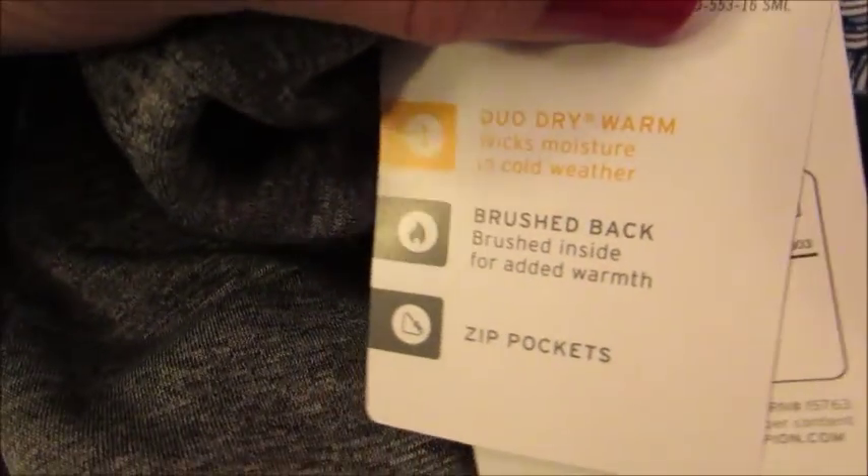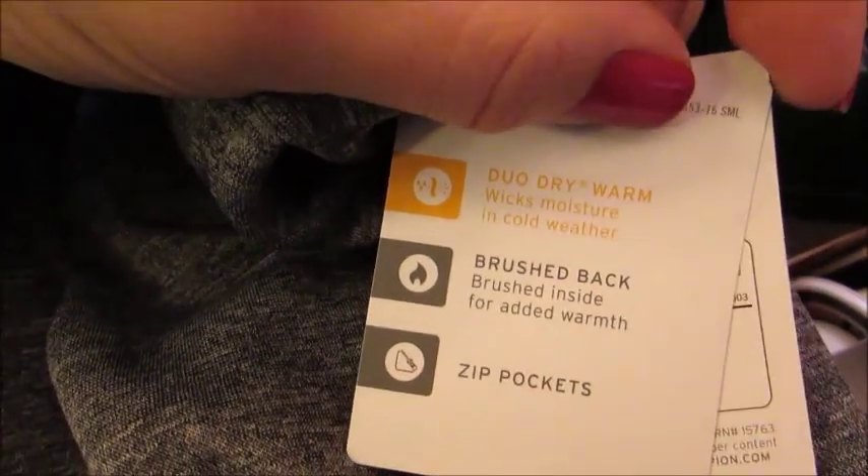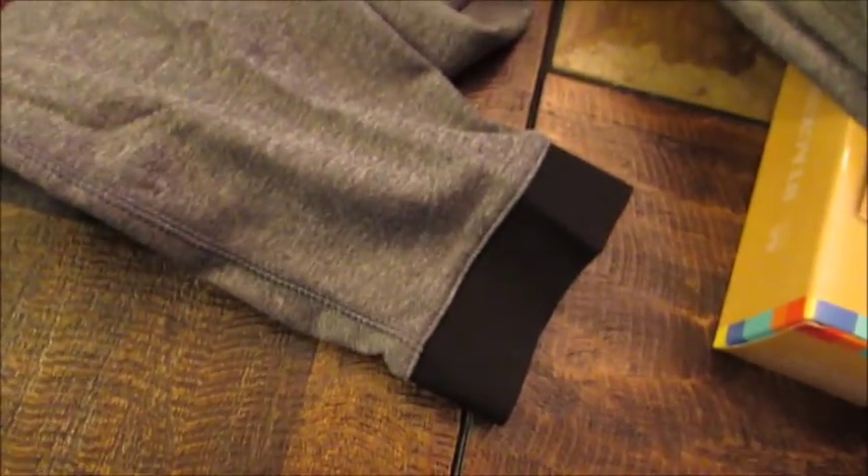And then I got Matt these pants that are similar to that Under Armour feel. They have that Duo Dry, wicks moisture in cold weather. These are also joggers, very similar to my son's — they just have the black on the bottom, that jogger style pants.